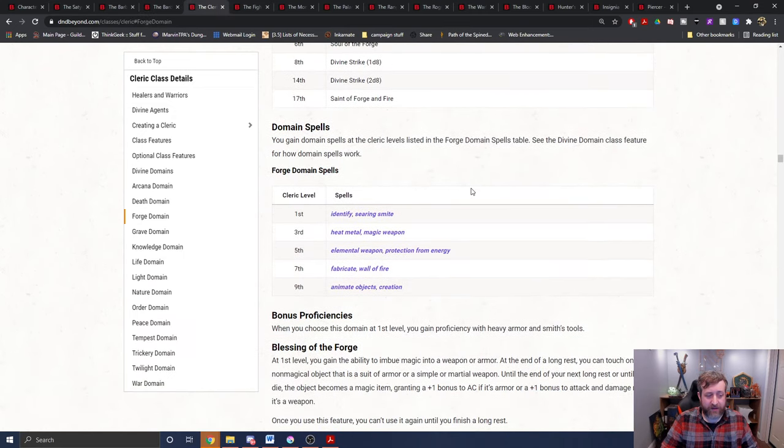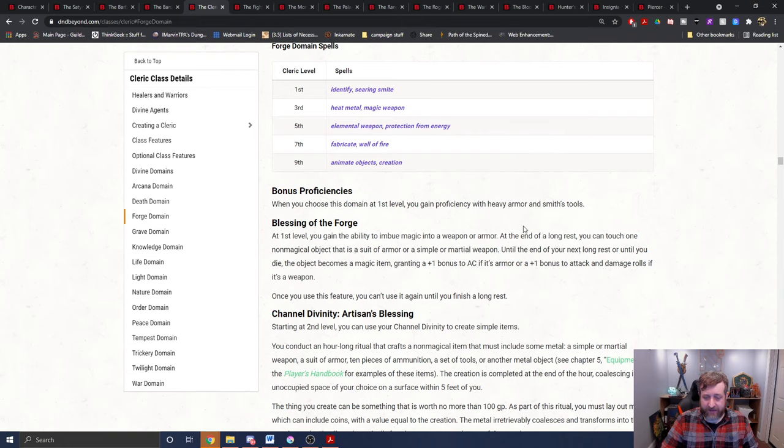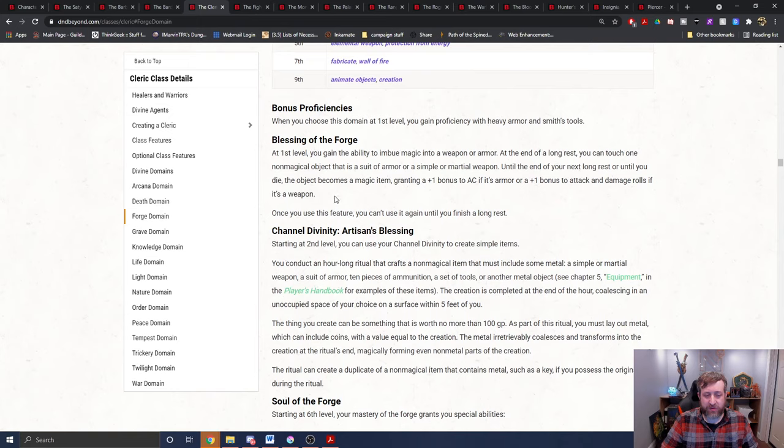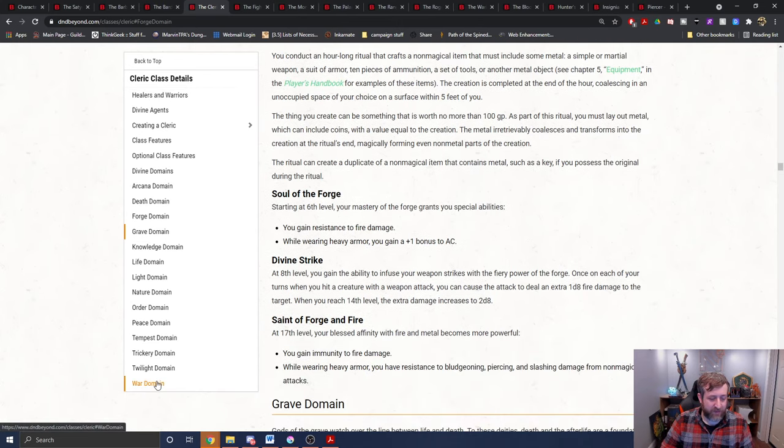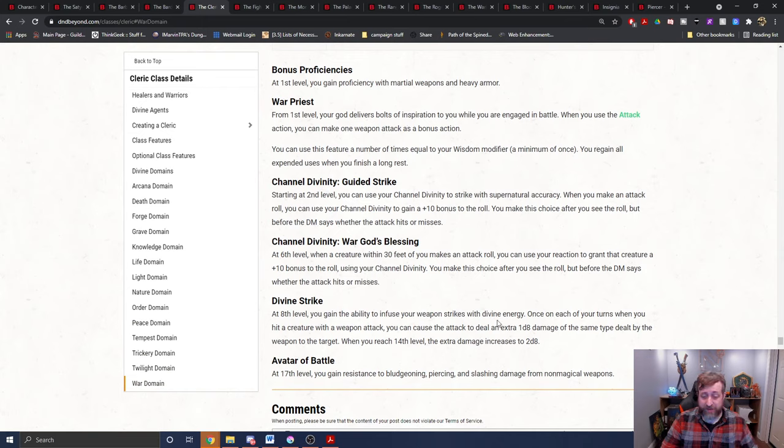For the cleric, we look at the Forge Domain Cleric. At the end of a long rest, you touch one non-magical object that is a suit of armor or a simple or martial weapon. You cannot touch your teeth and have them count as a plus one magical weapon because they are not a non-magical object — this specifically says it has to be an object. It can't be something integrated into your body like your own teeth. However, if you have an ability like the War Domain Cleric's Divine Strike, that does apply in my mind.